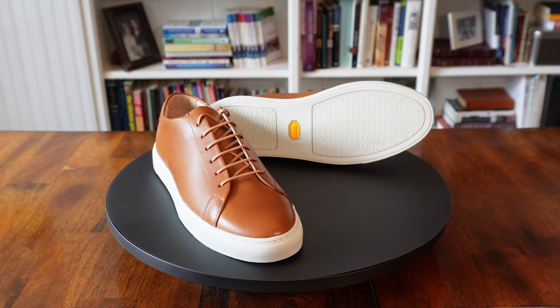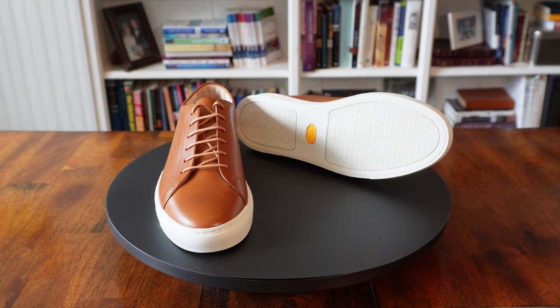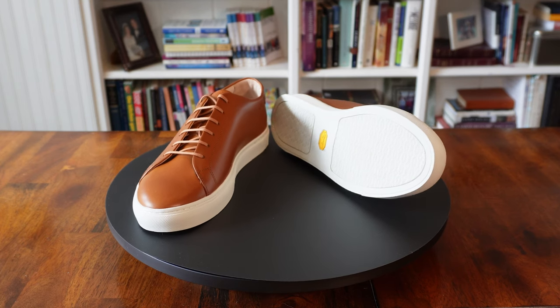These sneakers run for $282, and they're made in China. Are they really worth it? And can I see myself putting something like this in my regular shoe rotation? We're going to talk about that as we go over the good, the bad, and the bottom line of the Grant Stone Coast sneaker.